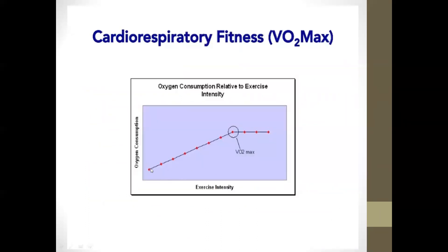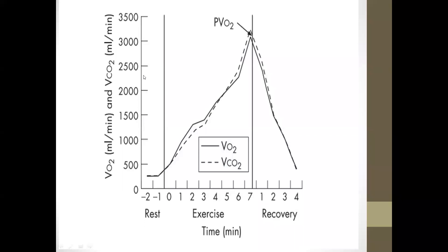This graph shows exercise intensity versus oxygen consumption. As exercise increases, VO2 increases and reaches a maximum limit, then attains a plateau — this point is called VO2 max. During the resting portion, VO2 and VCO2 are low. As exercise starts, both increase, and at a certain point carbon dioxide levels shoot up past oxygen, reaching a peak value. After stopping exercise, values come down. VO2 max does not increase with further exercise; it attains a peak value and then plateaus.